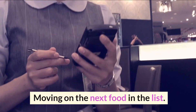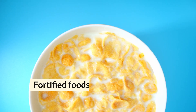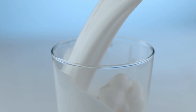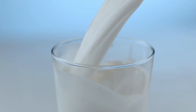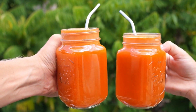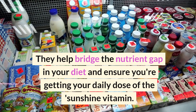Number 6: Fortified Foods — an easy way to up your vitamin D intake. Many foods like some dairy products, orange juice, and cereals are fortified with vitamin D, meaning vitamin D has been added to them. For those who struggle to get enough vitamin D naturally, fortified foods can be an excellent alternative. They help bridge the nutrient gap in your diet and ensure you're getting your daily dose of the sunshine vitamin.